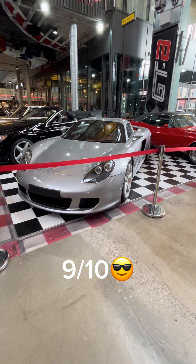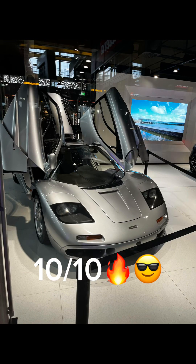The first car we have is this Porsche Carrera GT — I'll give this a 9 out of 10. Then we have this McLaren F1 — I would give this car a 10 out of 10.